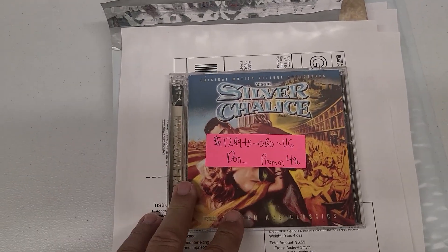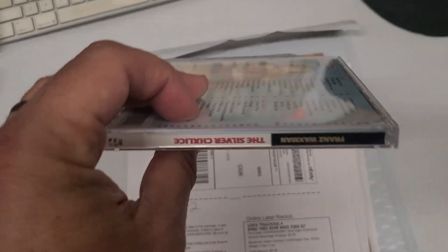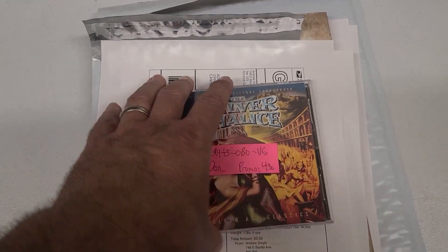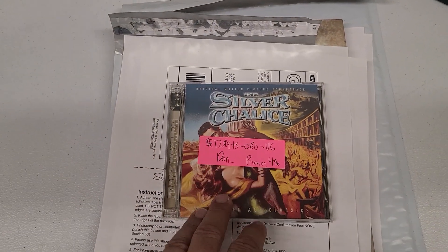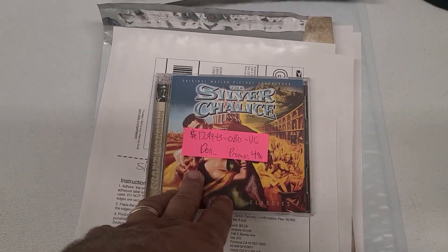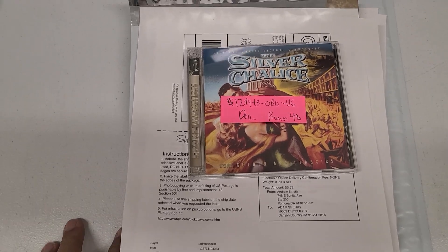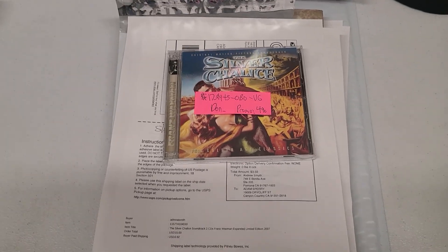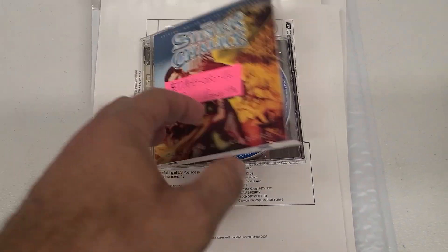Unfortunately, they donated some other stuff to a thrift store. Believe it or not, they donated 12 boxes of CDs like this — all almost looking brand new, as if they were never used. He took incredible care of them. They donated 12 boxes, so more than I even received, and then they actually saw them throw those CDs in the dumpster. So be careful when you think thrift stores are going to do something good with your donations.